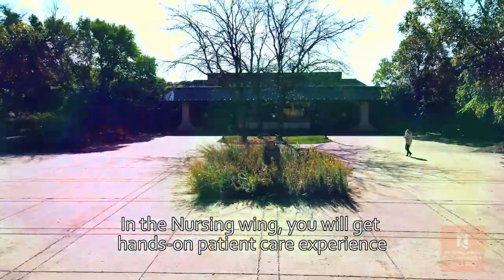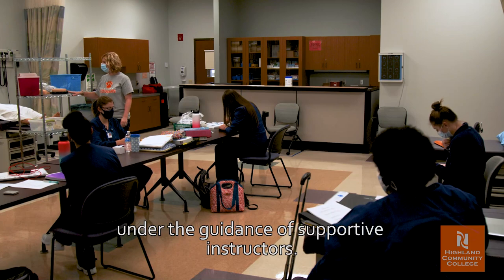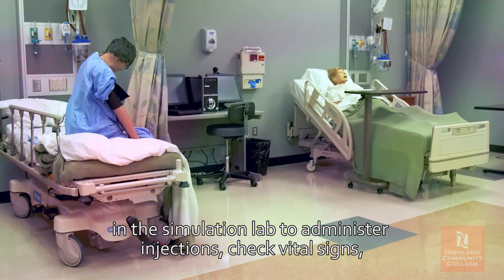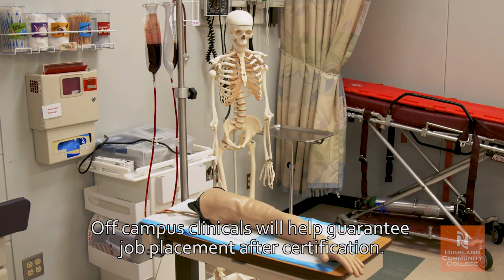In the nursing wing you will get hands-on patient care experience under the guidance of supportive instructors. You can put classroom teaching into practice using the medical mannequin in a simulation lab to administer injections, check vital signs, monitor blood pressure, and more. Off-campus clinicals will help guarantee job placement after certification.